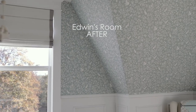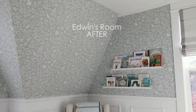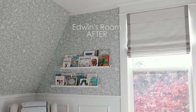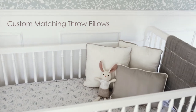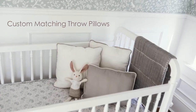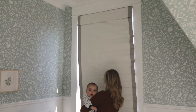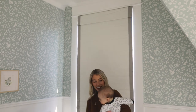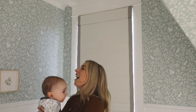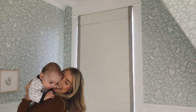I absolutely loved my experience working with Budget Blinds. They truly offer styles and services for every budget. There are so many options to choose from and their design consultants are so knowledgeable and friendly. I also love that the design consultation is free, so you have nothing to worry about. I will always recommend Budget Blinds to anyone looking for custom window coverings from here on out.